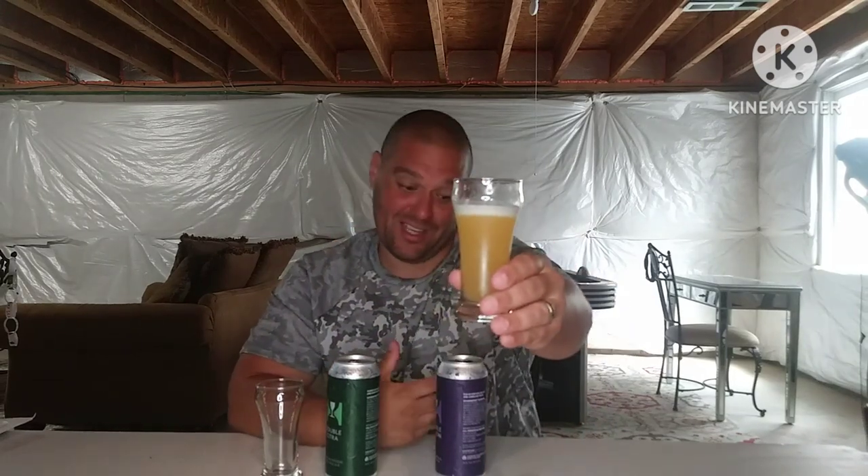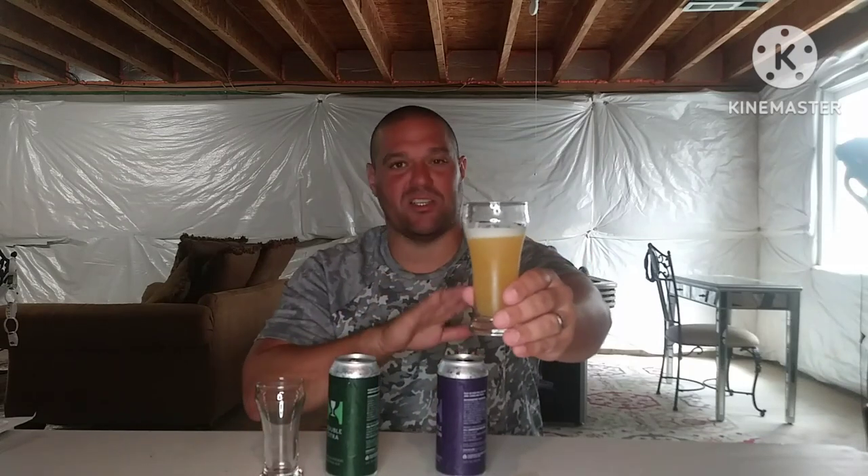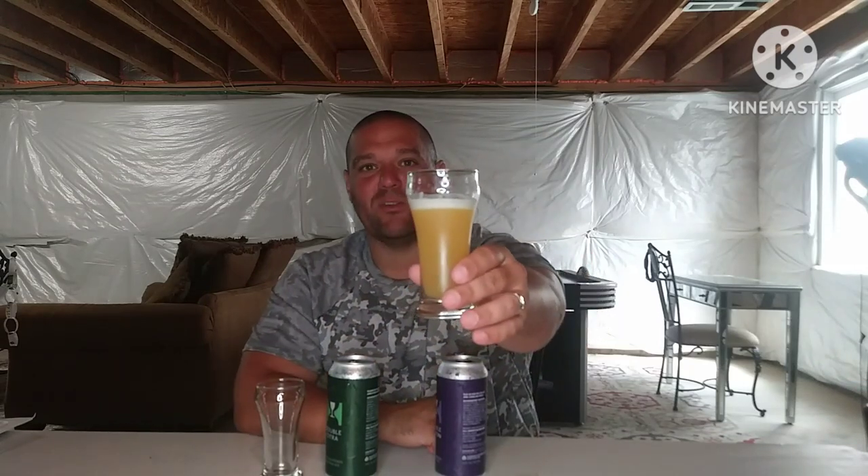Getting that toasted — I always get like a toasted sesame oil, or like when you have a sesame bagel and you over-toast the sesame seeds. I usually get that with a Nelson. This smells good. I guess Nelson Sauvin is a New Zealand hop — yeah, this is just Nelson Sauvin, not a mix of New Zealand hops. It's basically just toasted sesame with something earthy behind it.